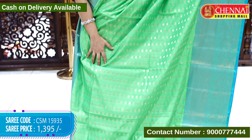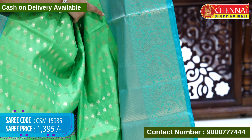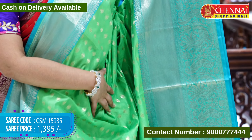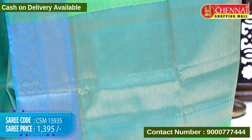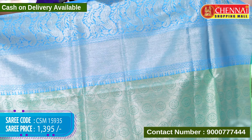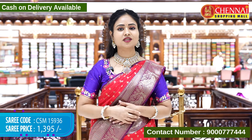Next saree is parrot green and sea green color combination. The body is in beautiful parrot green color throughout with leaf booties in gold zari weaving. The border features peacock and big size leaf and floral designs in gold zari weaving. The top border has only a thin border in gold zari weaving. The pallu contrast has floral designs with tassels and the blouse contrast is golden brocade with borders. Saree code CSM15935, cost 1395 rupees only.